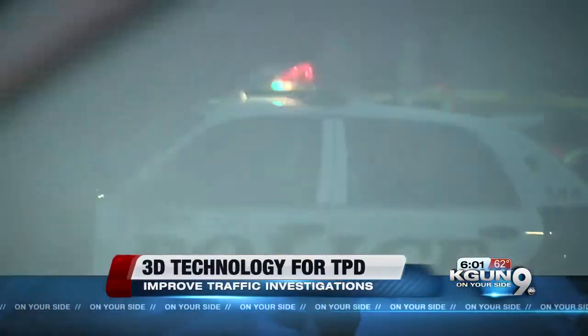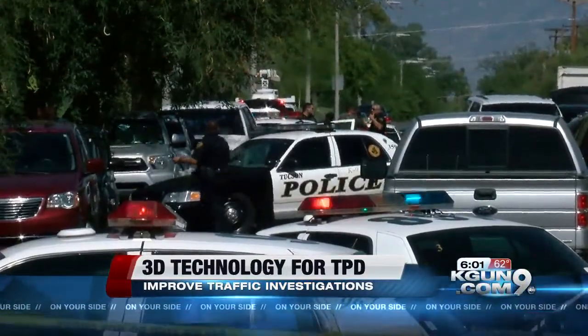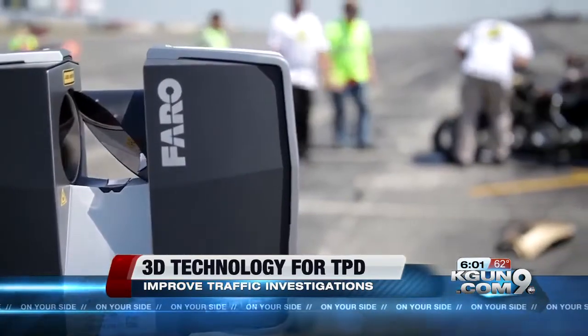This can shut down roads for hours. But now, with a $30,000 grant from the governor's office, investigators are getting a brand new 3D scanner.